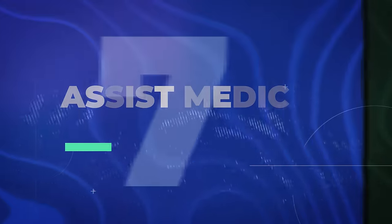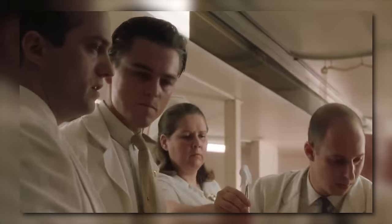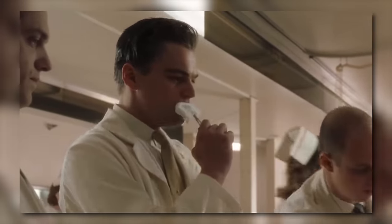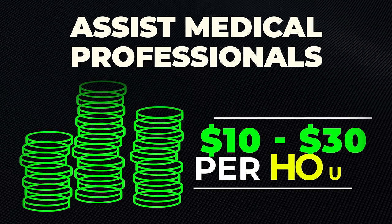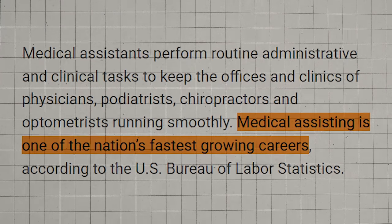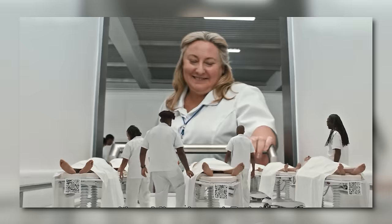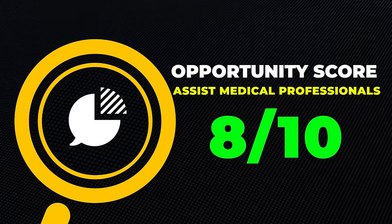The next one is technically a job, but it's so easy to get into that I'll call it a side hustle — assisting medical professionals. There's so much demand for lower-level medical jobs that hospitals and clinics will literally train you and start you off part-time, even with no experience or college degree. As a medical assistant, you'll typically make between $10 and $30 an hour. It's also one of the fastest-growing jobs in the United States. I'll give this one an 8 out of 10 opportunity score.